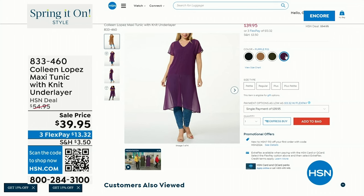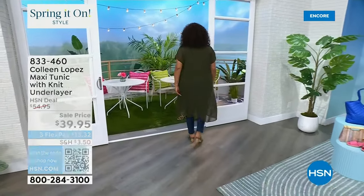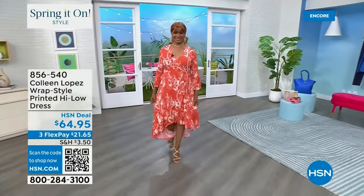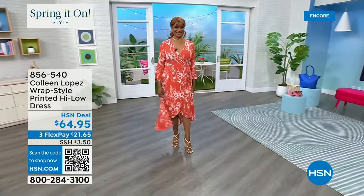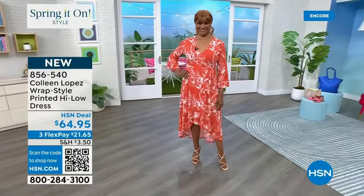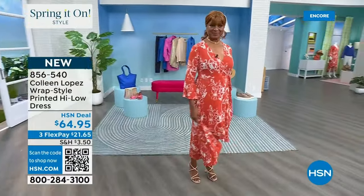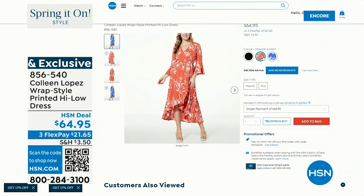Also available is the absolute prettiest wrap dress for everybody. We have it in this beautiful orangey poppy color — it's gorgeous — and we also have a stunning blue. This dress is so pretty. Are you invited to a wedding this spring or summer? This dress is it — it's so flattering, it makes your waist look so small. It's $65.